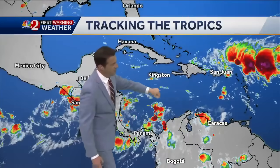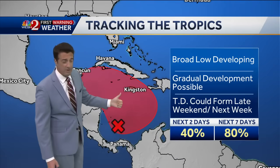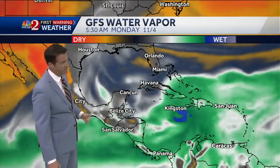I think as this one develops, it'll kind of merge into one. This will become the primary area of low pressure — 40% chance now for development over the next two days, and 80% chance for development over the next five to seven days.